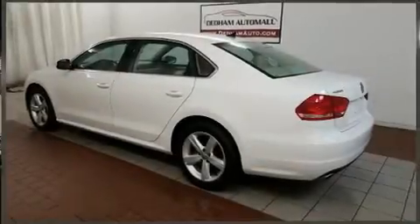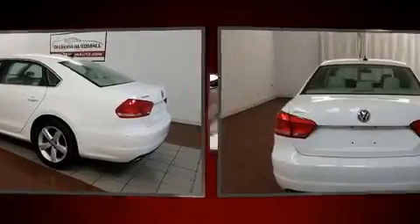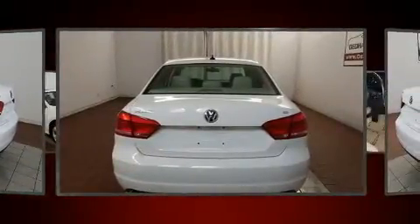Here's a great deal on a 2013 Volkswagen Passat. With less than 40,000 miles on the odometer, this four-door sedan prioritizes comfort, safety, and convenience.